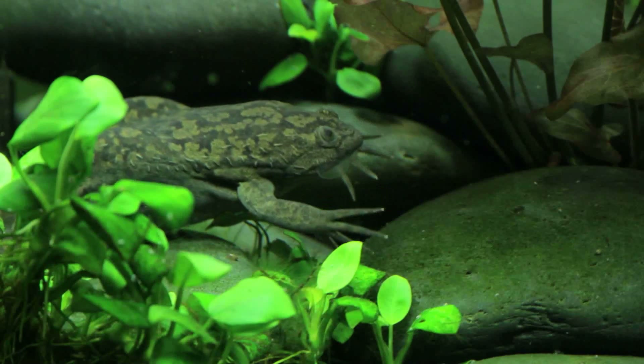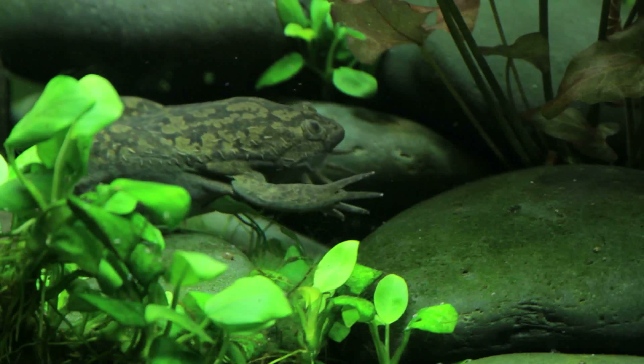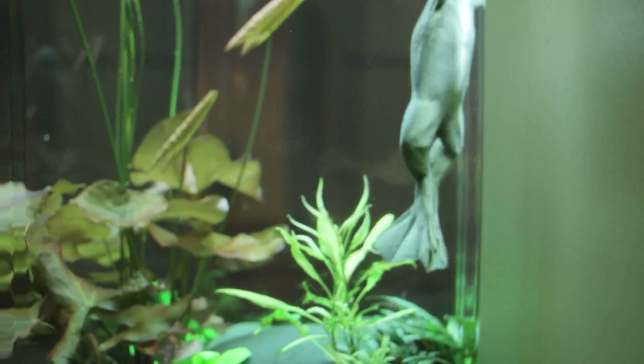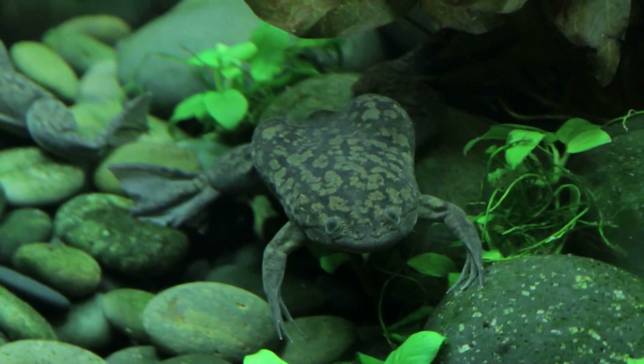Chytrid has devastated amphibians worldwide. It's not clear where the deadly fungus comes from, but one theory is that the African clawed frog, who is resistant to the fungus, may be the source. The African clawed frog was used widely in laboratories, universities, and hospitals for research and, as a matter of fact, for pregnancy testing for many years.